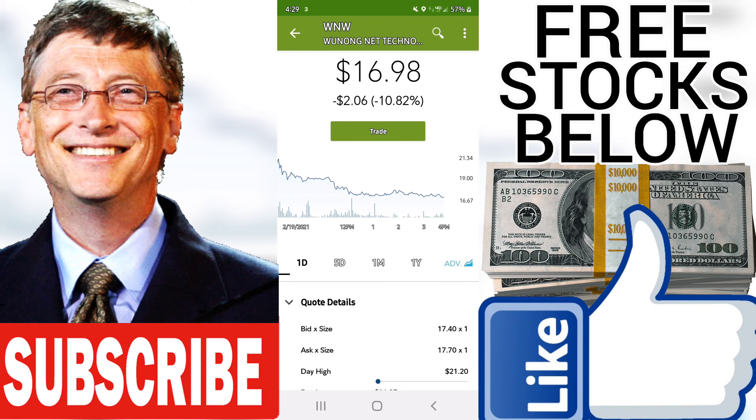Sell candidate since 2021-02-16, loss minus 27.00%. The Wunong Net Technology Company Limited stock price fell by minus 10.82% on the last day, Friday, 19 February 2021, from $19.04 to $16.99.